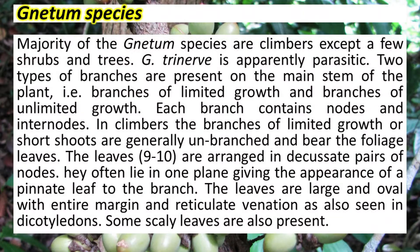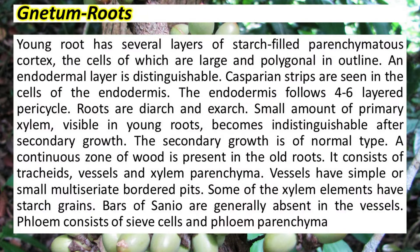Each branch contains nodes and internodes. In climbers, the branches of limited growth or short shoots are generally unbranched and bear the foliage leaves. Leaves are ovate and arranged in opposite decussate manner with a prominent midrib. The young root has several layers of starch-filled parenchymatous cortex. Vascular bundles are diarch and exarch.